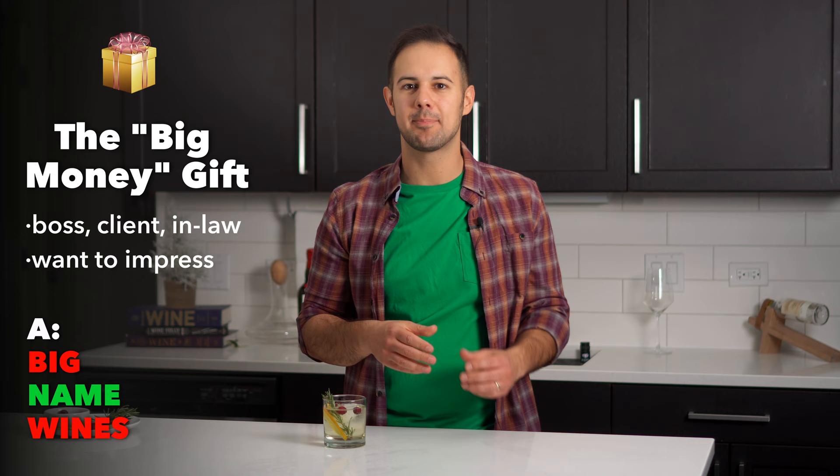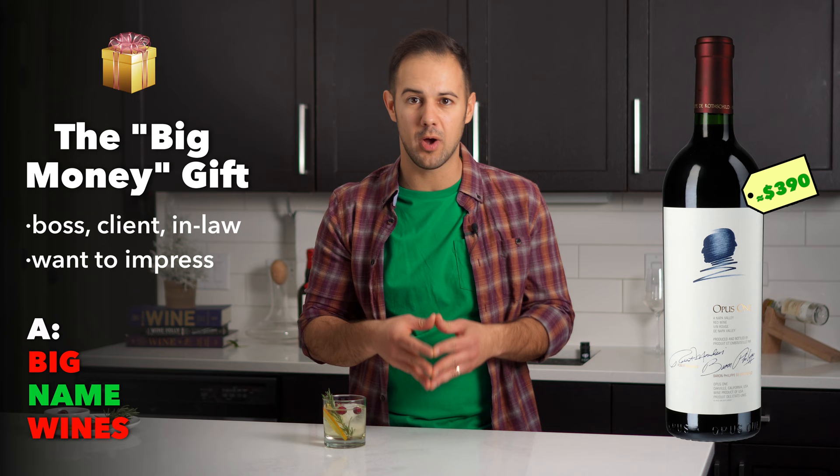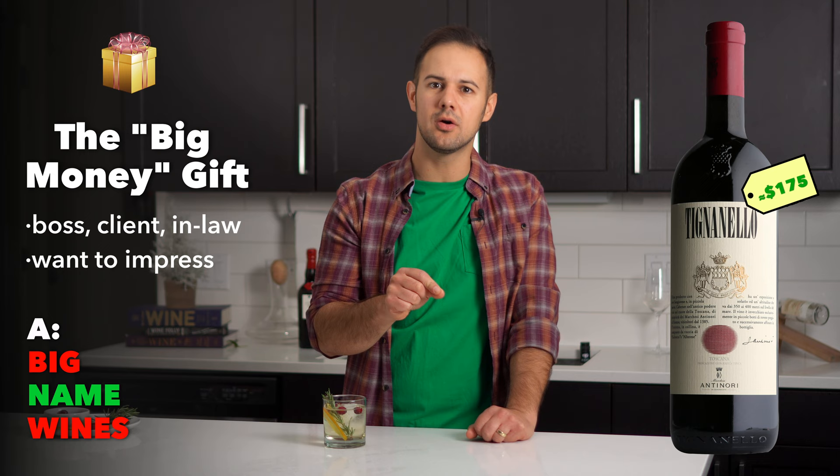Our next gift is a classic: your boss, a high-profile client, or a rich in-law — anyone where you want them to know how much you spent. In my head, this person likes wine but isn't an expert and probably likes classic producers. This is where I go with blue-chip wines on the beaten path: big Napa Cabernets like Shafer's 1.5 Cabernet Sauvignon, Silver Oak, or Opus One; Super Tuscans like Sassicaia or Antinori Tignanello; or Champagne names they know like Veuve Clicquot Yellow Label or Dom Pérignon.